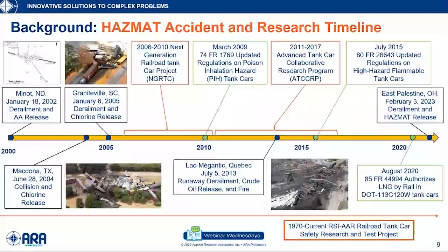This brings us to the HAZMAT transportation era I'm covering in this webinar. Once again, this was sparked by a series of accidents — in this case, with toxic inhalant hazard (TIH) releases in the early 2000s. Those three accidents were Minot, McDonough, and Graniteville, and they led to research focused on pressure tank cars that carry hazardous materials such as chlorine, anhydrous ammonia, or ethylene oxide. The research response was first coordinated under the Next Generation Railroad Tank Car Project, or Next Gen Project, and the Advanced Tank Car Collaborative Research Program.